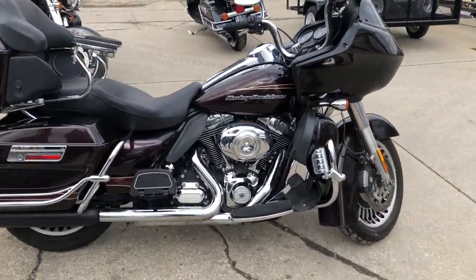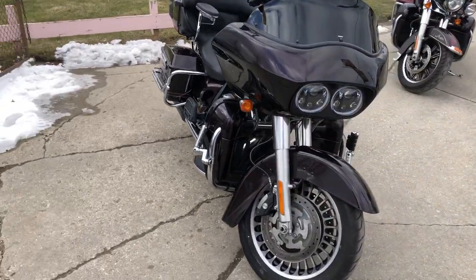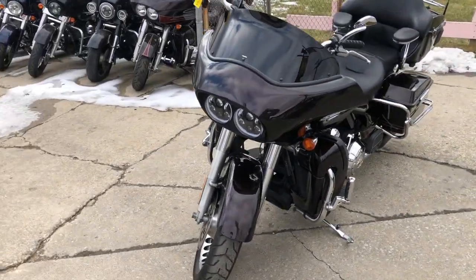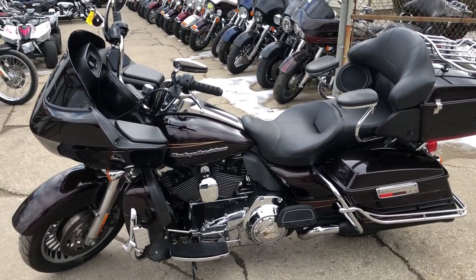It has highway pegs, passenger armrest, Cobra exhaust, and more — that's over two grand in extras. The 103 cubic inch motor runs strong, everything works, needs nothing. It was just serviced at the dealership and had all fluids changed. This bike is ready to ride.